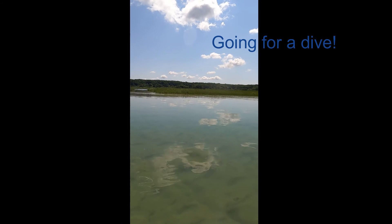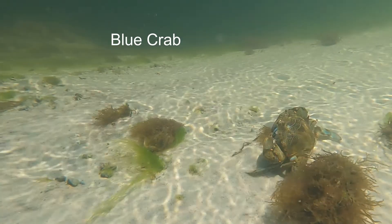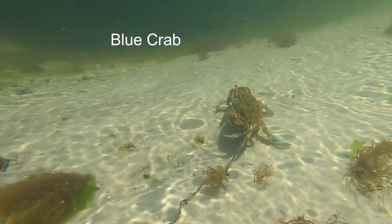This is the first time I've done underwater video with my new GoPro. I still have a lot to learn, but it's a lot of fun. I hope you enjoy.